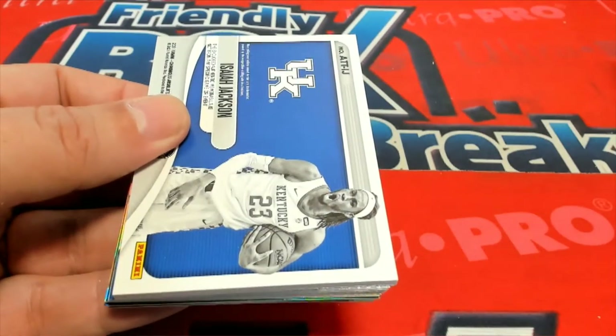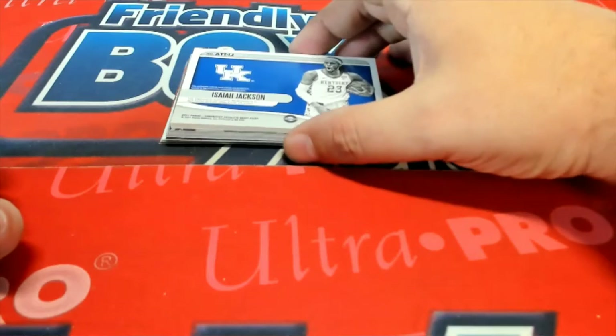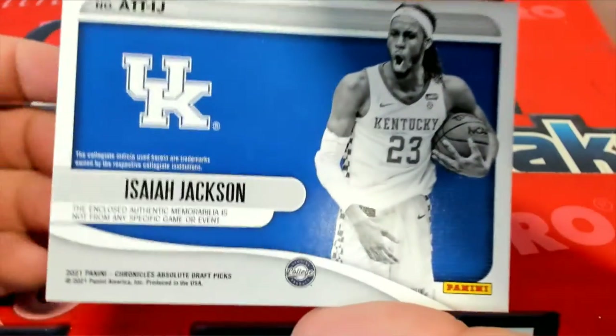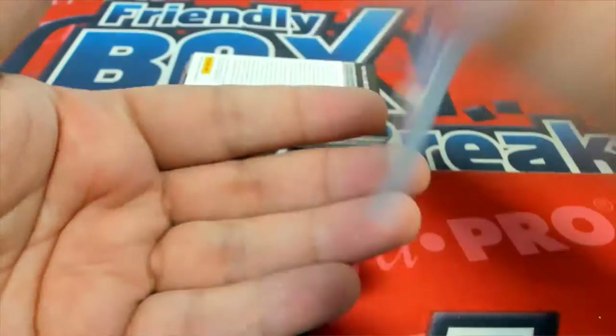Here it is. It's Isaiah Jackson, Kentucky. Nice. Isaiah Jackson.